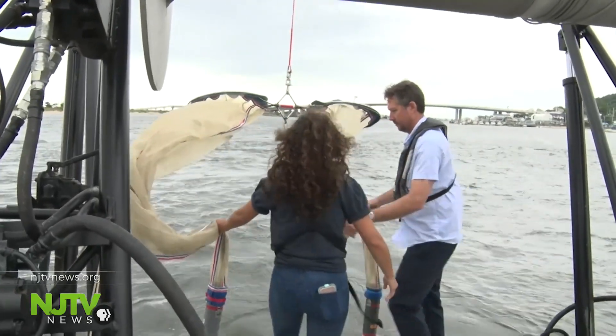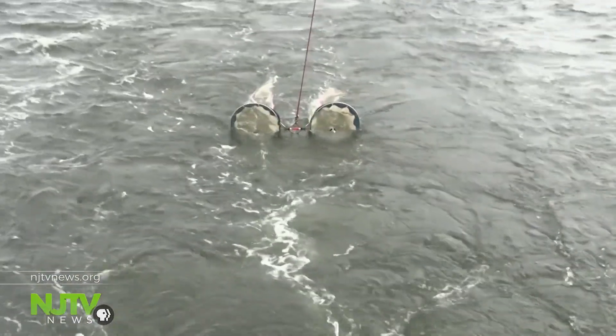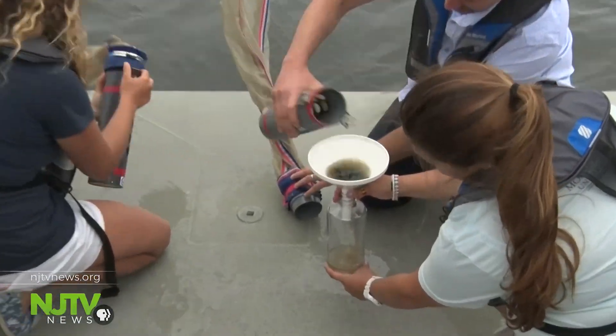Professor Jason Adolph demonstrated some of his research, collecting samples to measure water quality and find out what's in the Navesink. The students and marine scientists examined what they captured.